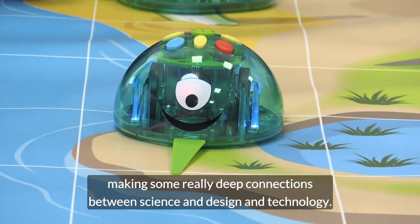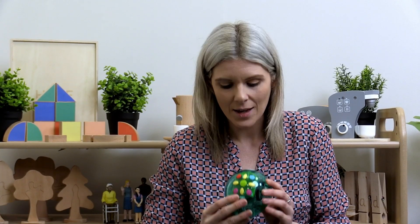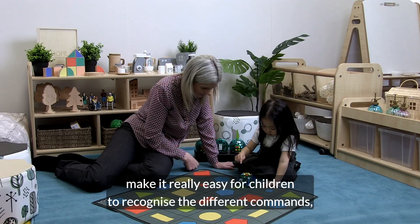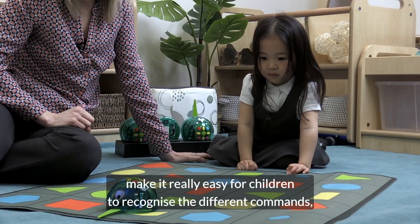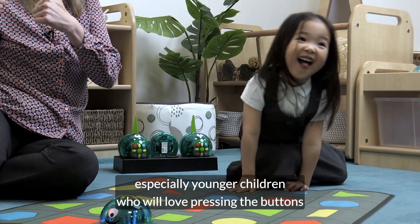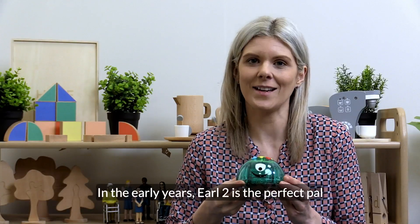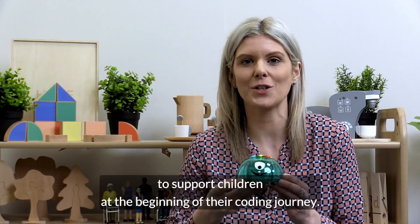His transparent shell makes some really deep connections between science and design and technology. His colorful command buttons make it really easy for children to recognize the different commands, especially younger children who will love pressing the buttons and listening to the sounds as they begin to create their own algorithms in the early years.